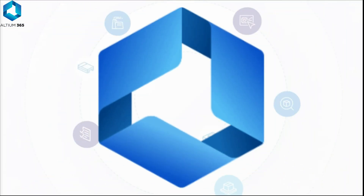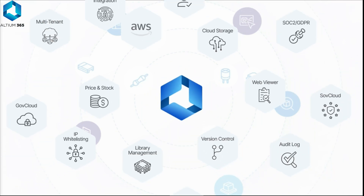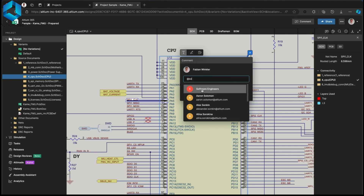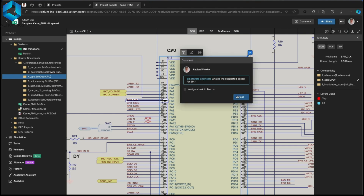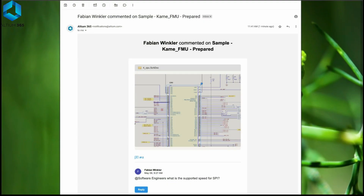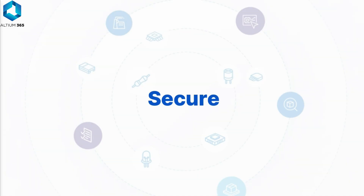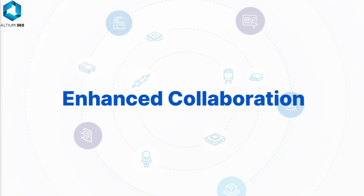Altium 365 is the ultimate collaborative platform for secure electronic development. With this platform, you can discuss projects in real-time. If you want to advance information about a project, you can share it with the software engineer to receive additional details. Altium 365 offers benefits such as secure, seamless, streamlined, and enhanced collaboration.